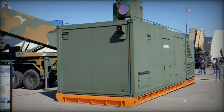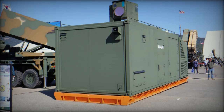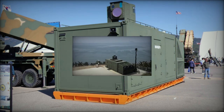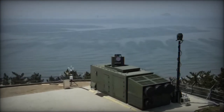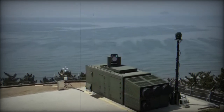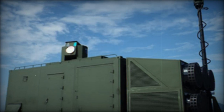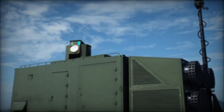At the CADEX 2024 exhibition in South Korea, the presentation of the Block-Eye laser system marks a significant advancement in anti-drone defense capabilities. Developed by South Korea's Defense Acquisition Program Administration (DAPA), this innovative system is engineered to neutralize small drones and multicopters at short range using high-precision laser technology.